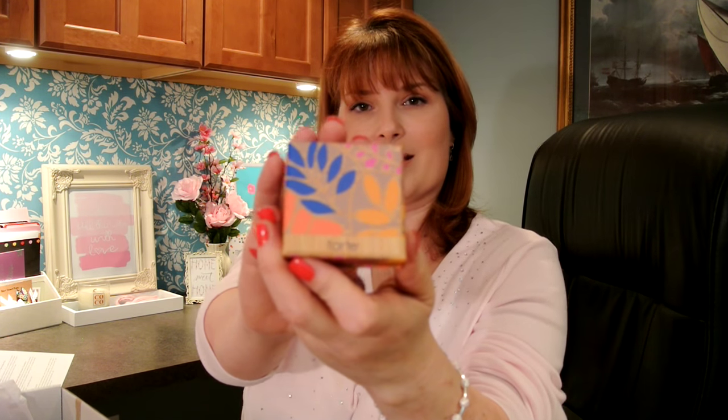The next thing in here — I can see through the bubble wrap, this says Tarte. I remembered to bring my scissors because I always have trouble opening these things. I love Tarte. It is one of my favorite brands.